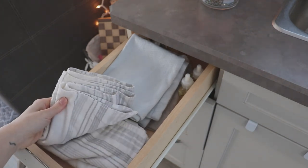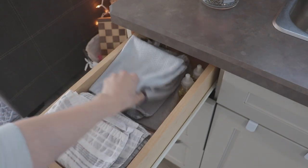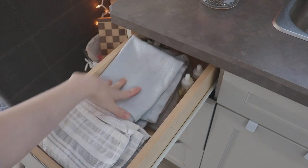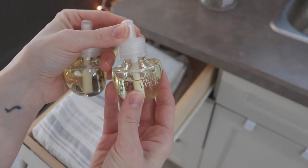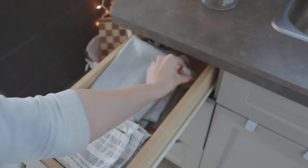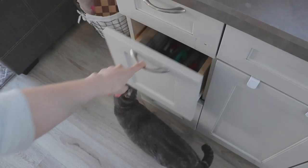I try to keep everything in my home the same color, so in this top drawer I have dish towels that all follow the same color palette, as well as my favorite air freshener by Air Wick — the vanilla passion scent. If you haven't smelled this one, I highly recommend it. I've been using it for at least five or six years and I absolutely love the way it makes my house smell, especially in the summertime.